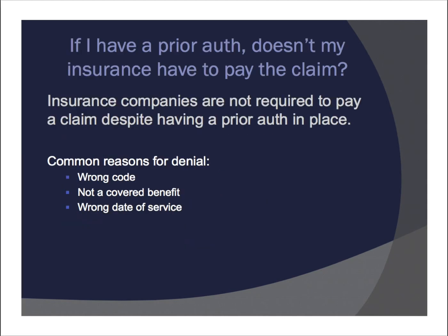Slide 20 talks about prior authorizations. If you get a prior authorization from your insurance company and they still deny the claim, it is your responsibility. Insurance companies are actually not required to pay a claim despite having a prior auth in place. Common reasons for denial include: they'll say you billed the wrong code, it's not a covered benefit even when it is, it's the wrong date of service, or various other reasons — even if those reasons aren't actually correct. And they can absolutely get away with not covering the claim.